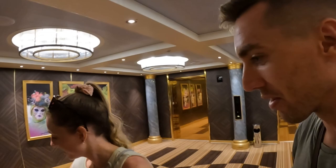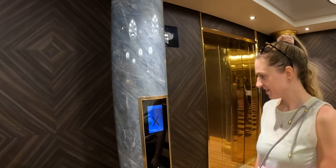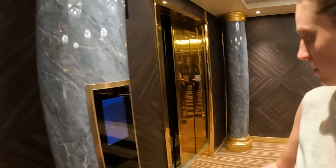Let's go to deck 15. There's a card reader — you need to place your card there to scan it. You scan your card to get to deck 15. Namaste, namaste!